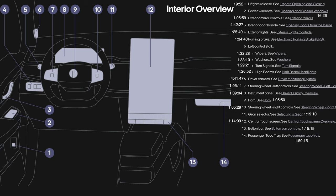I've also got an infotainment video that goes over the entire infotainment system for the Fisker Ocean. If you want to see more on this part, you can check out that video in the description. Instrument panel: horn, steering wheel, right controls, gear selector, central touchscreen, button bar, and passenger taco tray.